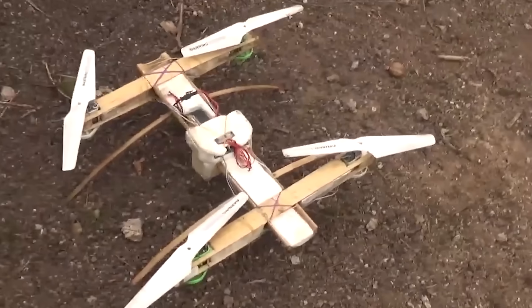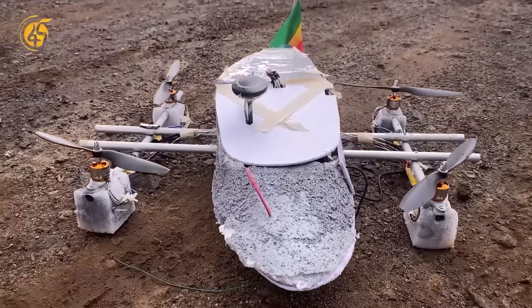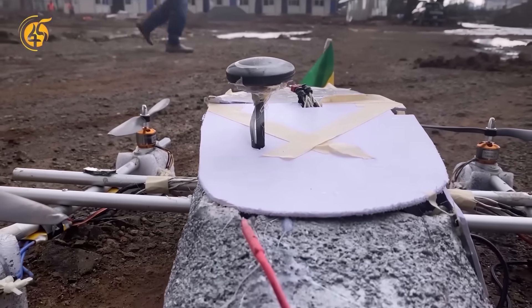These drones are something that you've never seen before. Some are made of food and others from toy parts. This odd-looking drone was specifically built for defensive purposes. The drone has a plain leg structure with propellers at the sides. It may look not fly-worthy, but surprisingly, it can fly.